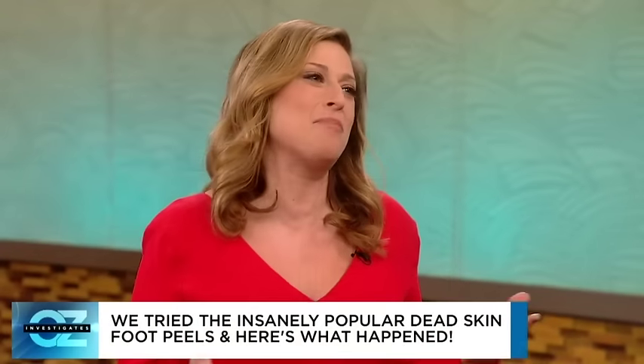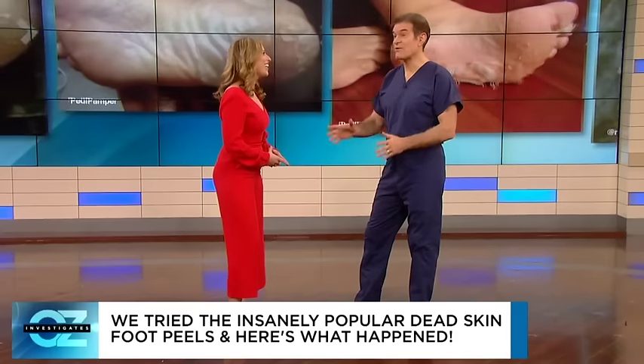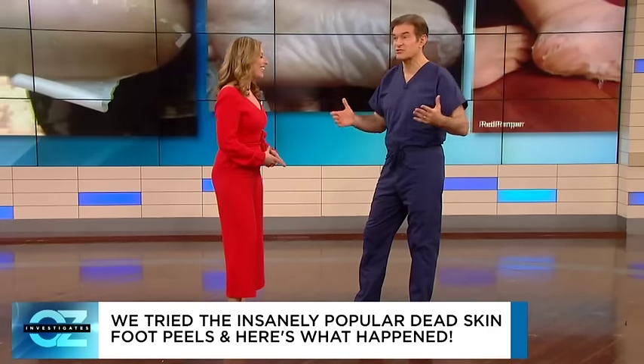We have to remember that the feet actually balance us. How many times have you been in a bad mood because your feet hurt? So when a pedicure is not cutting it, people are turning to these peels because they shed a complete layer of your skin.